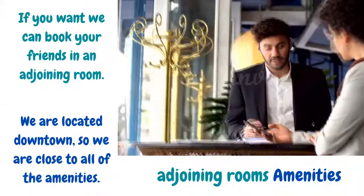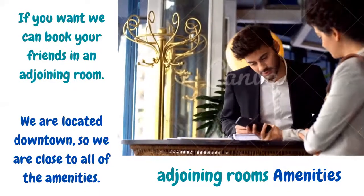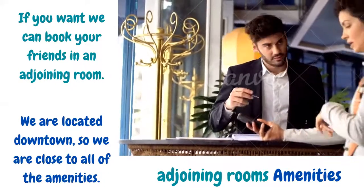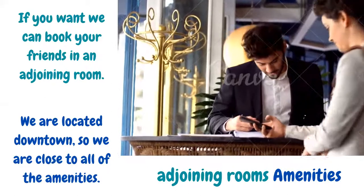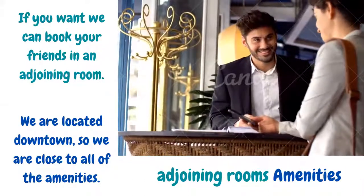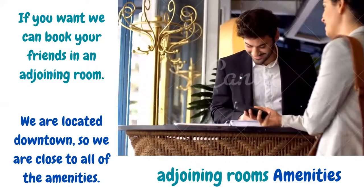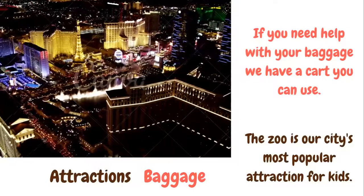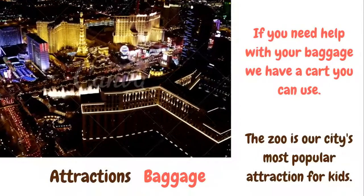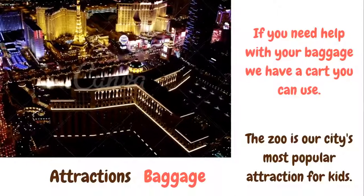If you want, we can book your friends in an adjoining room. Adjoining rooms are rooms that are next to each other. We are located downtown, so we are close to all of the amenities. Amenities are facilities like stores, restaurants, etc. If you need help with your baggage, we have a cart you can use. Baggage refers to the suitcases and other belongings that you carry to a hotel.